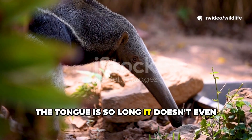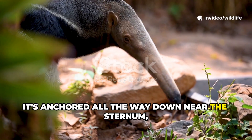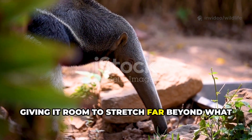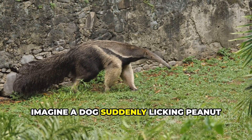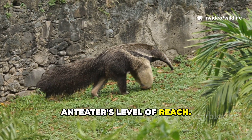The tongue is so long it doesn't even attach to the skull. Instead, it's anchored all the way down near the sternum, giving it room to stretch far beyond what looks possible. Imagine a dog suddenly licking peanut butter from across the table — that's the anteater's level of reach.